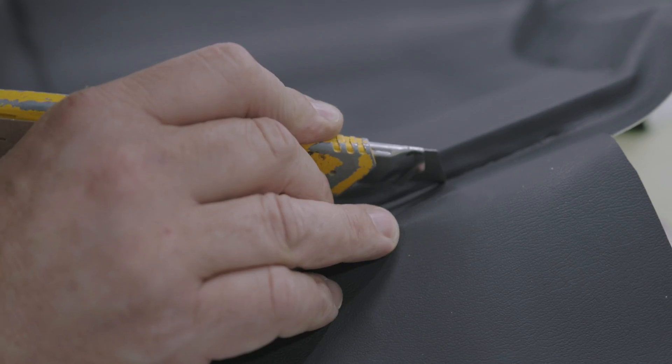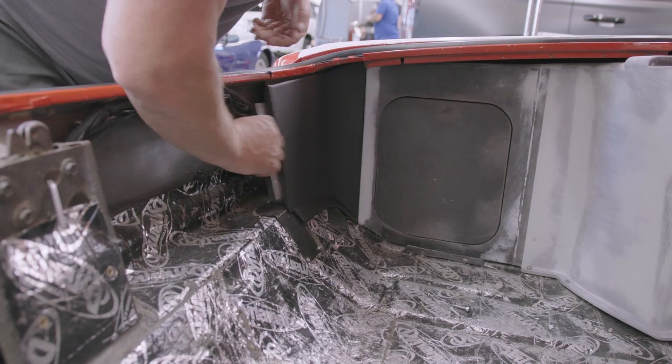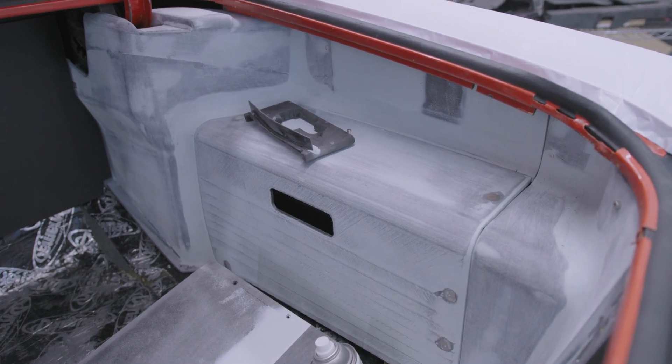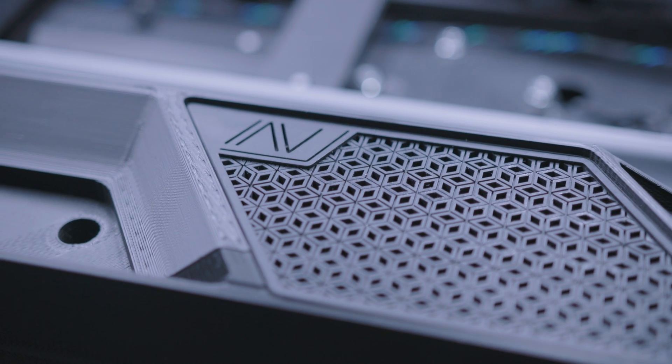One of the coolest things the 3D printer allowed us is to be super efficient with the space that we had. Having the ability to design in-house and then build such a clean structure with such intricate pieces is huge. At that point we can build you anything you want — we would never be able to do that by hand. Getting down to that small of a detail by hand is really hard. This machine spits it out like it was nothing. It really takes the pressure off of us where before that would take days or weeks to get manufactured outside.